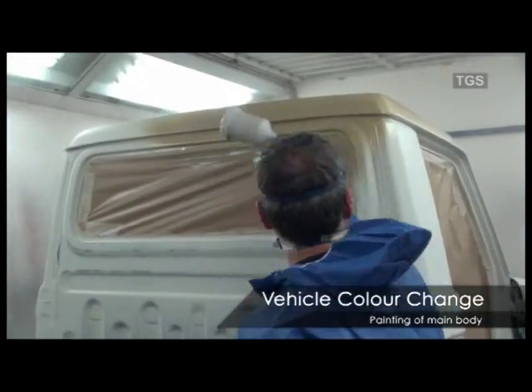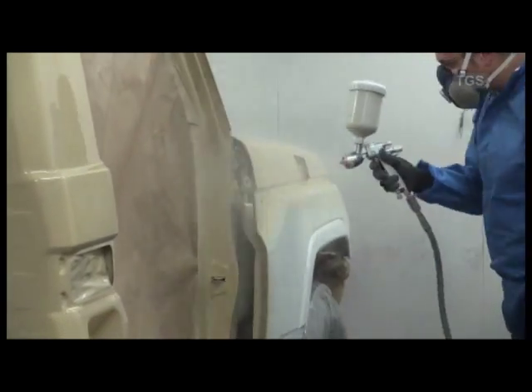The main body of the vehicle is painted and all vehicles painted by TGS receive two coats of paint.